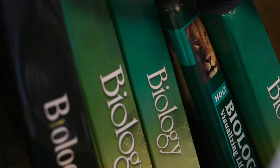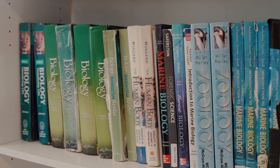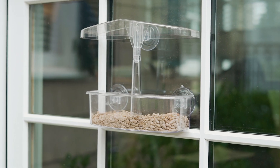Our STEAM program includes collaboration between science and the language arts. We also weave STEAM into our extracurricular activities.